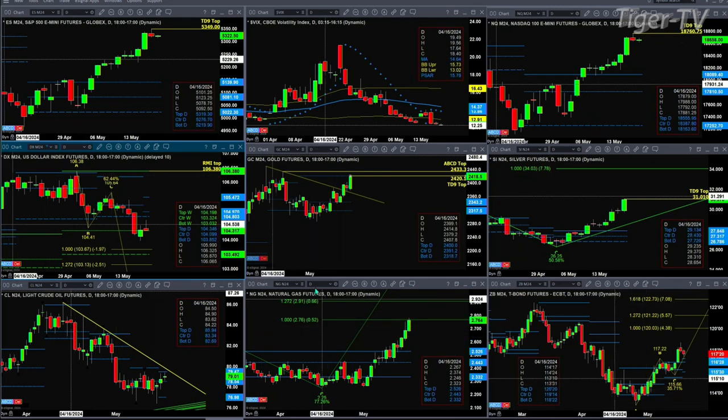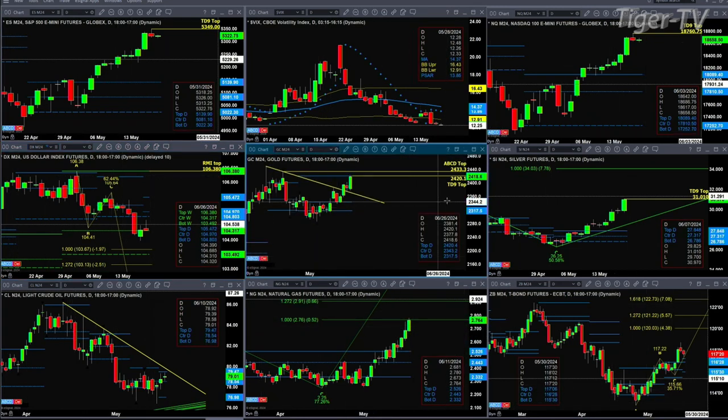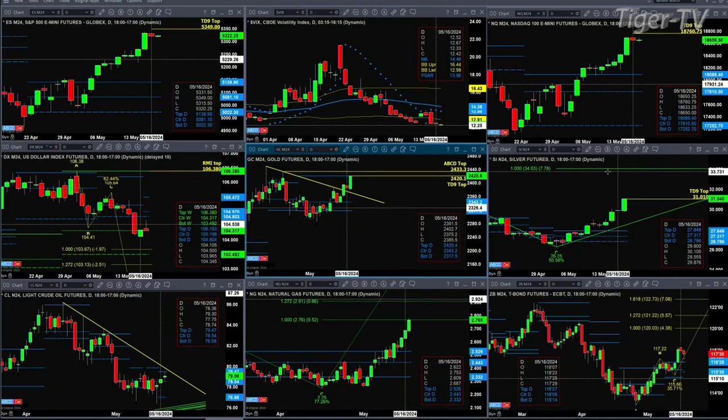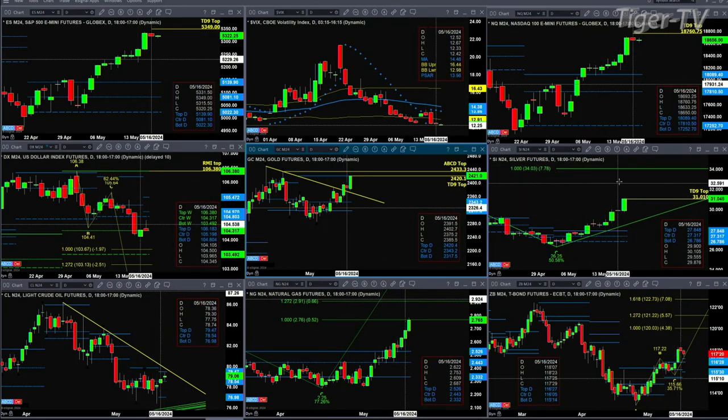Goldilocks is having one heck of a rally, riding right up into the top of its daily profile at 2,420.40. We're trading right now at 2,419.10. Today will also complete a TD 9 count top for Goldilocks, and it's also trading into its sell zone — the D point top — which is at 2,433. Silver is having another miraculous day. It has an A to B equal CD pattern to the upside with an initial price projection of 34.03. However, today is also going to complete a TD 9 count top.